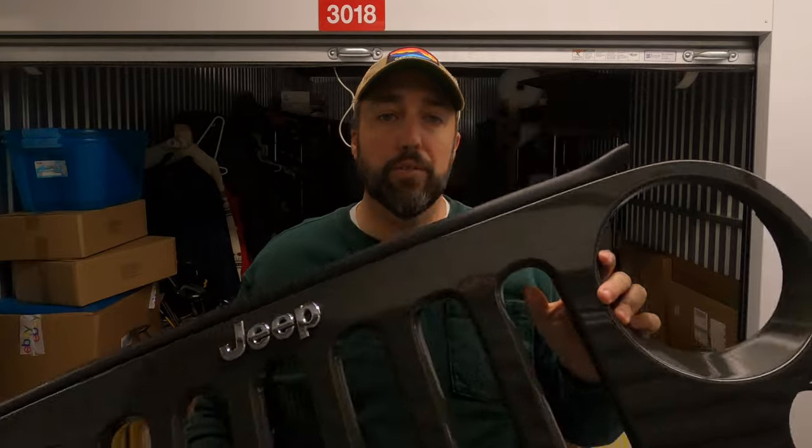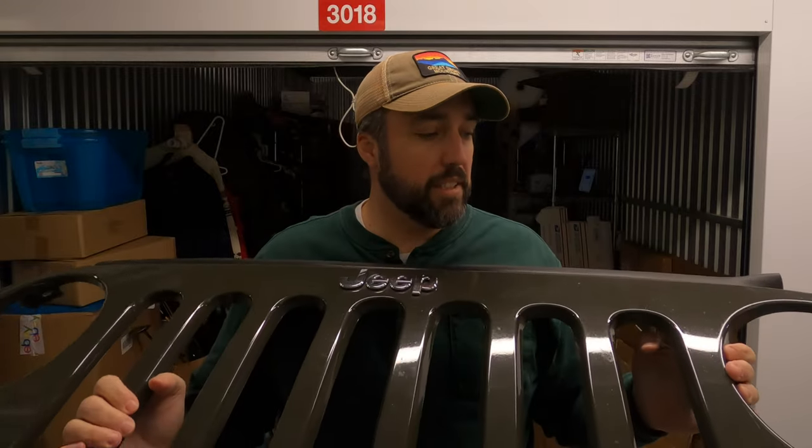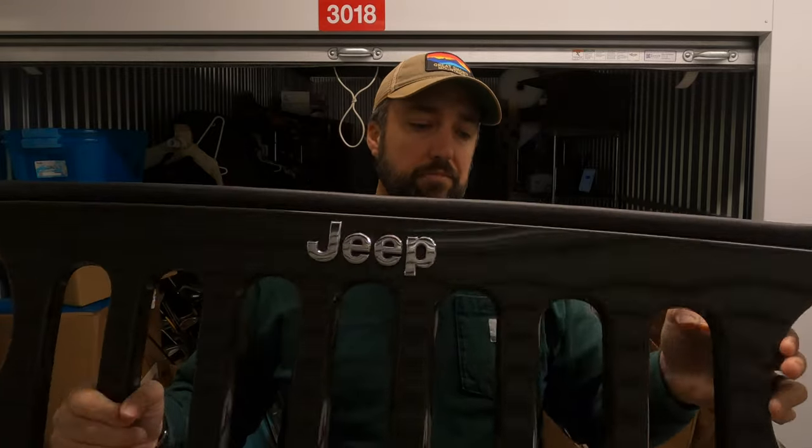So I sold this monstrosity — it's a front end or grill for a Jeep Wrangler. I only paid $10 for it at a garage sale. It's definitely got some nicks and scratches, it's used, and it still sold for $165.